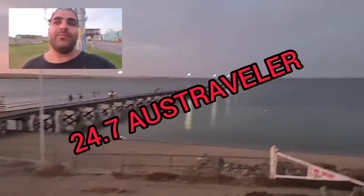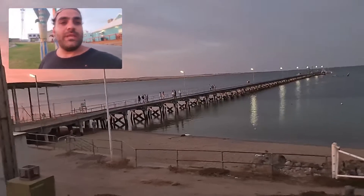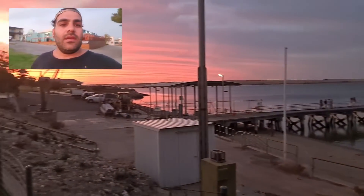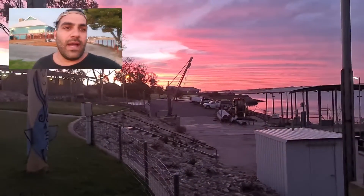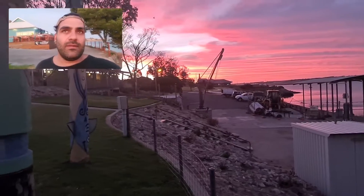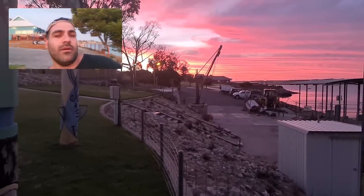Hey guys, it's Ray from 24-7 USTraveler. We are here in Streaky Bay. So if you've done Port Lincoln way, Streaky Bay is probably about 300 kilometers from Port Lincoln — two or three hours, I forgot exactly.